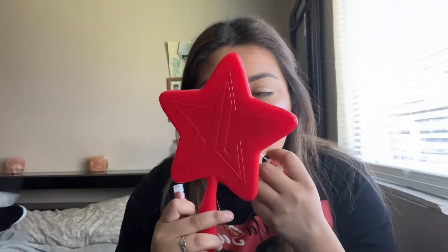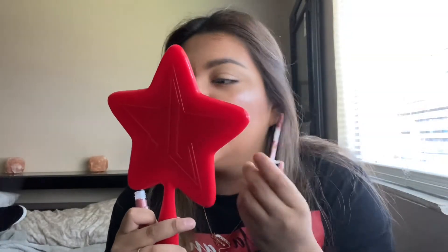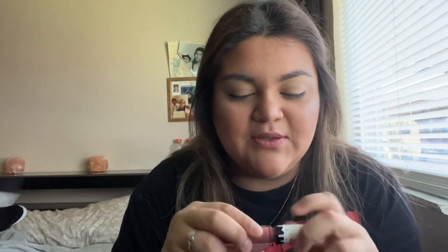We're going to try the Half Caked lippies, and then we'll do Live Glam after. First, I'm going to try the Theme Song shade. These aren't bad. It's very velvety and sheer — like, I can barely tell I have on a lipstick.